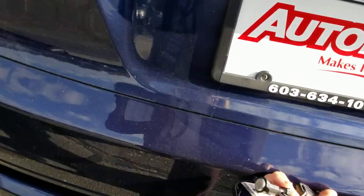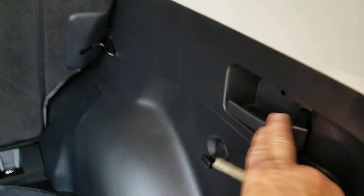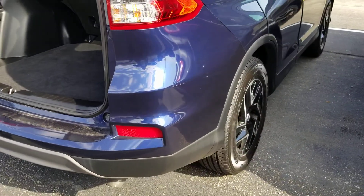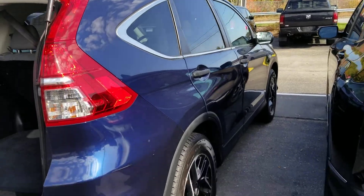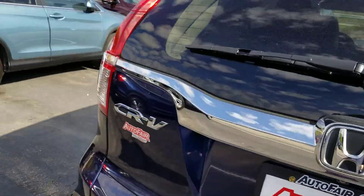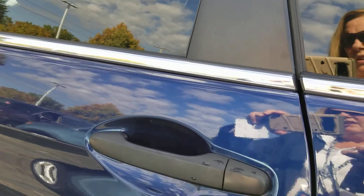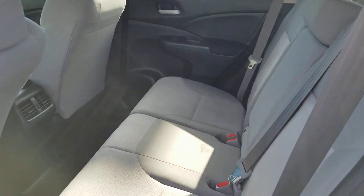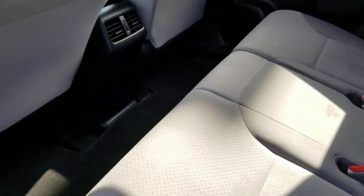It opens up for you. I'll show you the back. You have your 60-40 pull-downs with the handle here and there. It's in kind of good shape. I'm going to show you the back seat. One solid vehicle, inside and out. That's not a stain — that's a shadow.